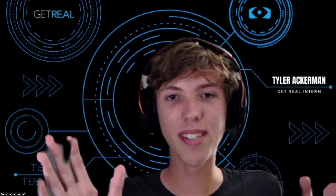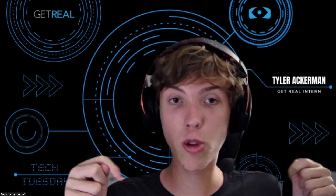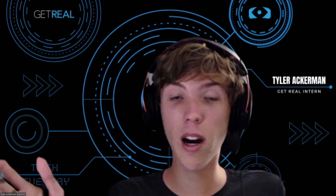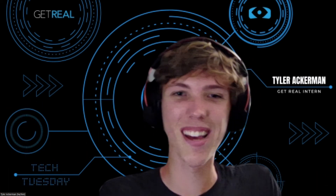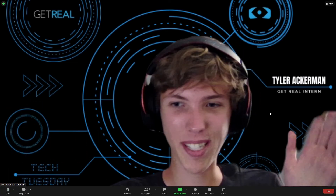This was an awesome experience. The links are in the description — it's free, you don't even need a VR headset, you can just use your phone. I've been Tyler from Get Real. Have a great day.